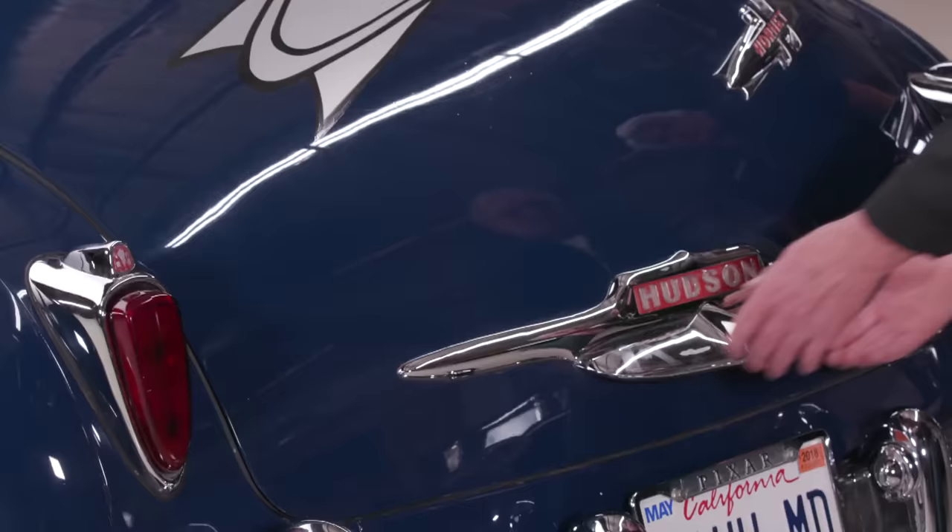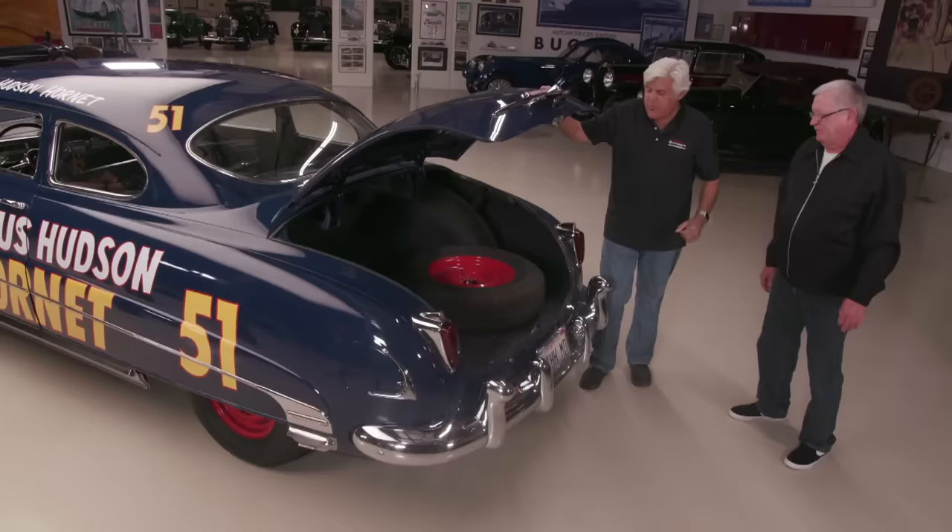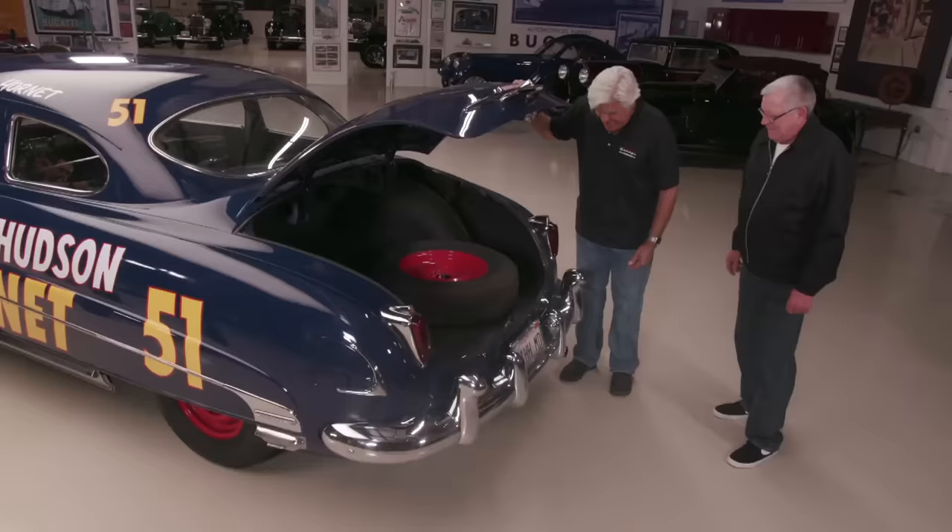This emblem is just classic — with the rocket, it's perfect. Let's show people what a real trunk looks like. You've got a full-size spare — no stupid inflator can with a little rubber donut. It's really a good size trunk. You can put a lot of booze in there.